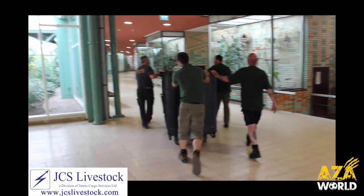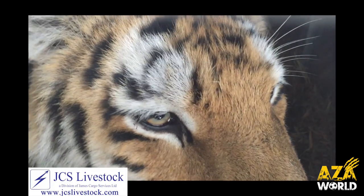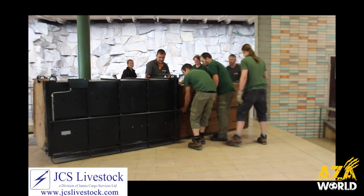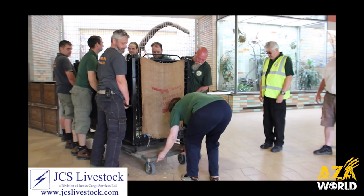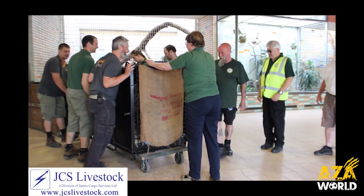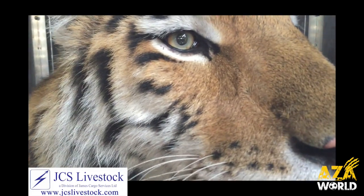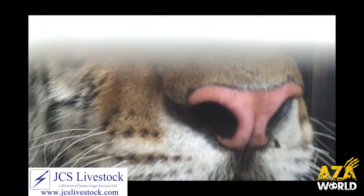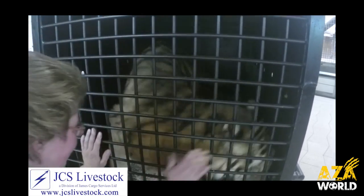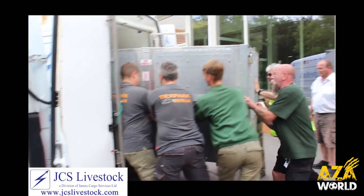Move day saw an early start as the zoo wanted the tigers well on their way to their new home by the time Tierpark opened to the general public. Due to the crate size, the big cats had to be transferred between the zoo's crates and the transportation crates, as the moving crates were too big for the behind-the-scenes area in the big cat house. The tigers — two young Amurs, a male called Draga and a female called Alicia — were loaded into the zoo's crates and then the travel crates as quickly as possible, before being secured into the van for their epic road trip ahead.